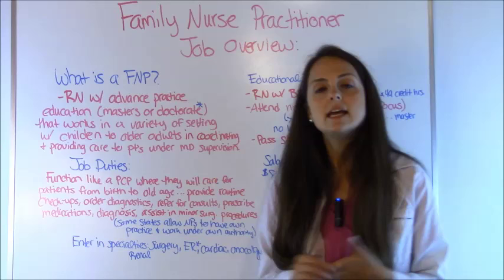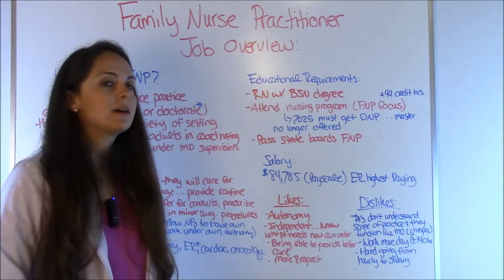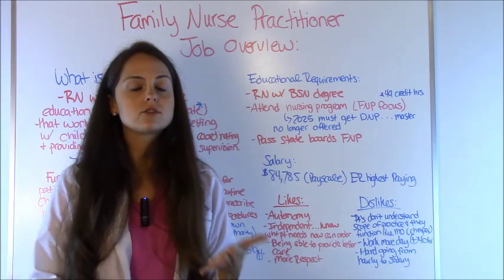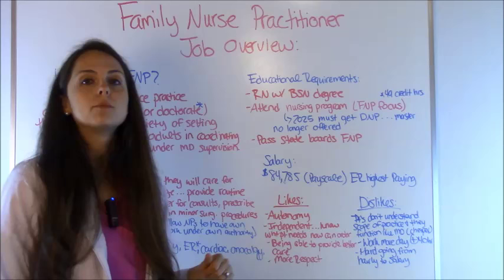Educational requirements: first you have to be an active registered nurse with a BSN — a bachelor's degree. Next, you'll need to attend a nursing program with an FNP program focus. Like I said, starting in 2022, master's programs will no longer be available, and by 2025, if you're going in, you'll have to get a doctorate degree. After completing the program, you sit for your state board exams to be licensed as a family nurse practitioner.